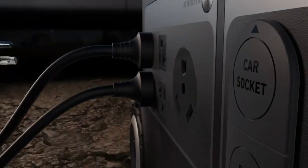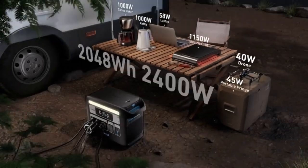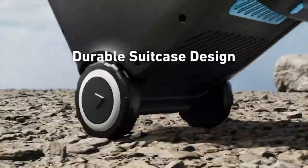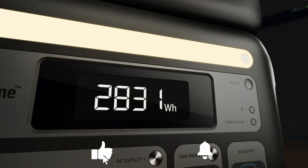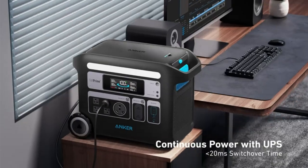All of the best solar generators are on our list. Please click the thumbs up icon if you found this video helpful. Which solar generator would you choose? Let us know by leaving a comment below. Thank you for your time — click the like button and subscribe to the channel so you won't miss any upcoming updates.